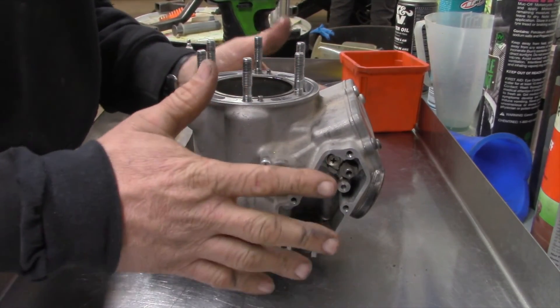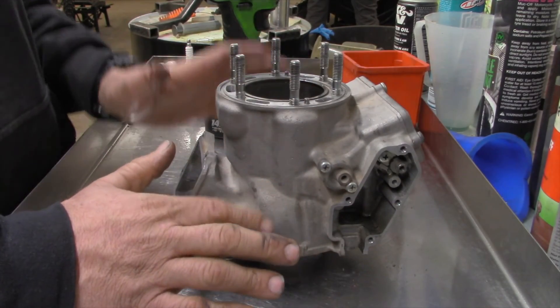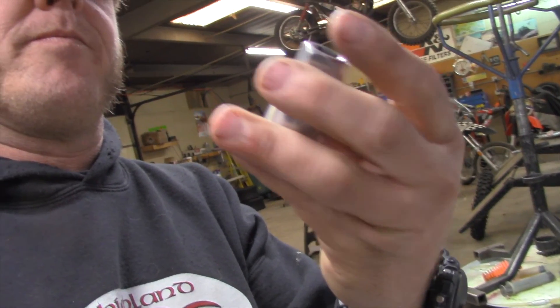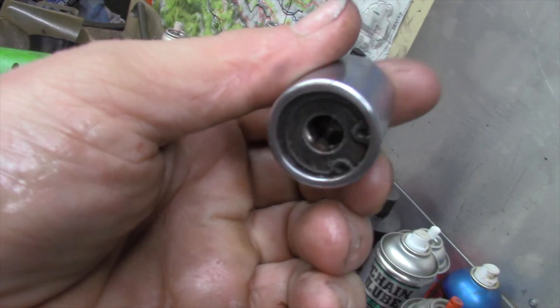Now these studs have to come out. There are lots of ways to do it — you can double-nut them, you can do all sorts of things. Let me show you one of the cooler tools I have: it's a metric stud remover. Inside there are little cams that when you go either lefty-loosey or righty-tighty, it grabs hold of whatever it's on and you can pull it out. These are super cool — I got them from Macco. If you ever have to take studs out, this makes your job so much easier.